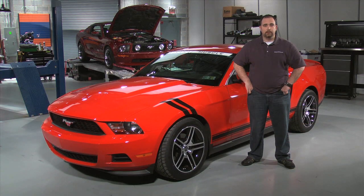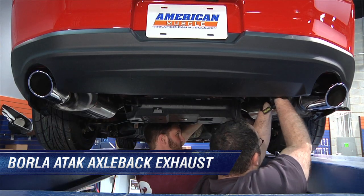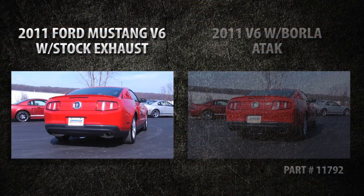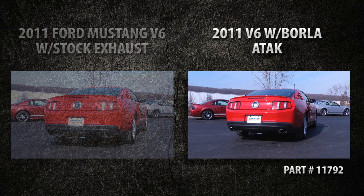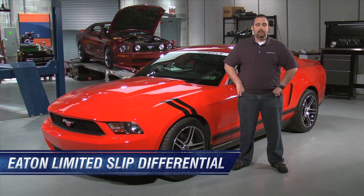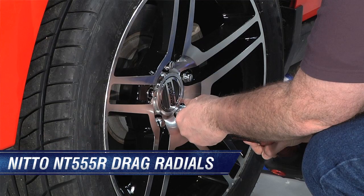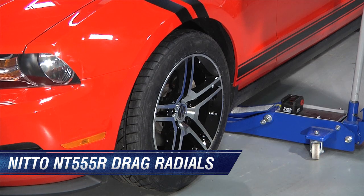We're now back with the car at Stage 2. For Stage 2 we installed a new set of axle-back exhausts to give the car a more aggressive sound. We also changed our rear gear ratio from 2.73 to 3.73, added a limited slip differential, new wheels, and a set of Nitto NT555R drag radials in the rear.